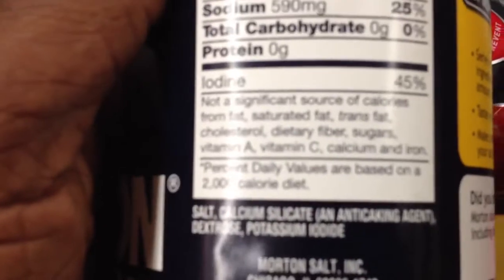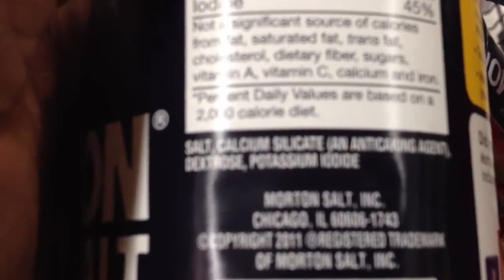Now if you look at the Morton Salt, let's look at the ingredients. Salt, calcium silicate, which is an anti-caking agent. That's why they say Morton Salt will bounce off your food — that's part of it.